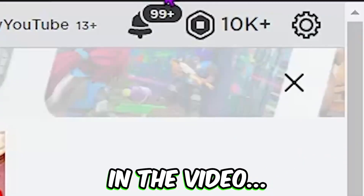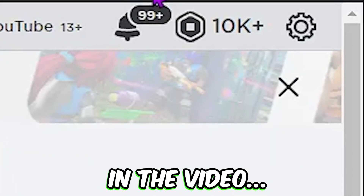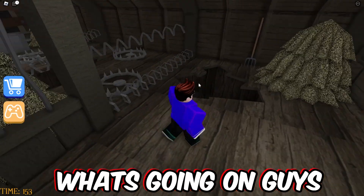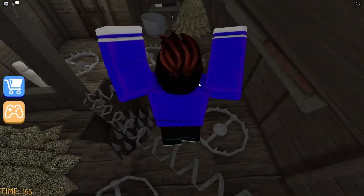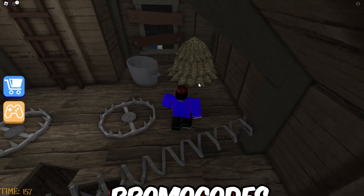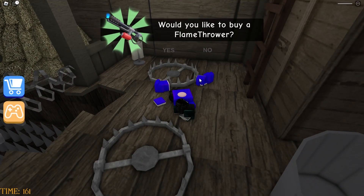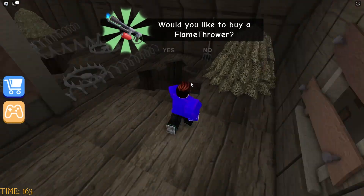I now have over 10,000 Robux in my account. Watch until the end to see how you can do this for your own account. Hey, what is going on guys, welcome back to the channel. In today's video I'm going to be showing you guys some secret promo codes for New Year's to get you some free Robux in 2023.